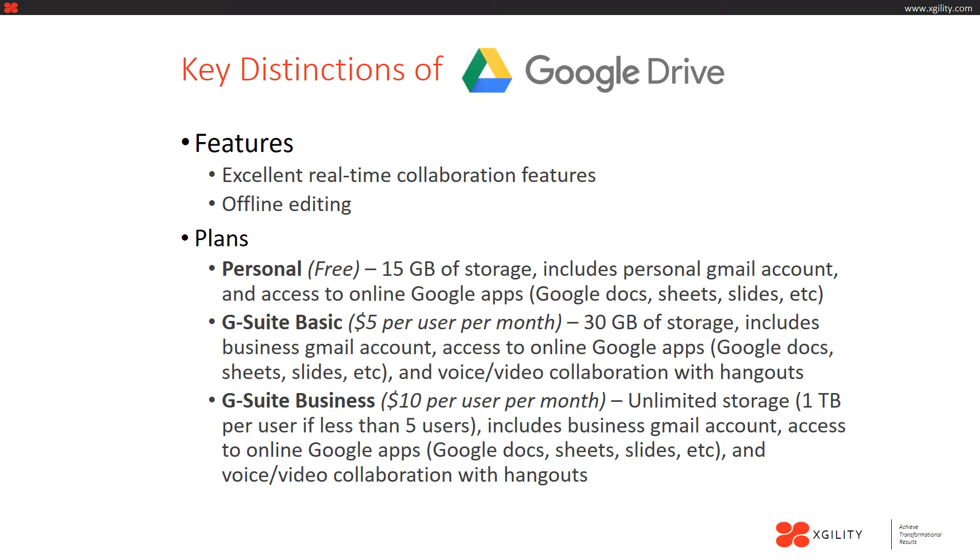The following are some of the key distinctions of Google Drive. Google Drive is known to have excellent real time collaboration features — the most simple, easy to use, and diverse ways to collaborate. Google Drive also has great offline editing, whereas some other applications are known to have problems with it. Google offers three plans. The first is for personal use and it is free — you get 15 gigabytes of storage, a Gmail account, and access to online Google apps such as Google Docs, Sheets, and Slides.